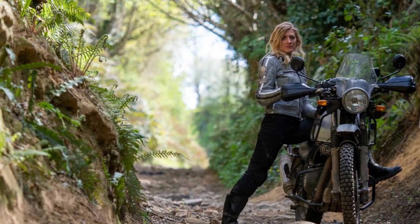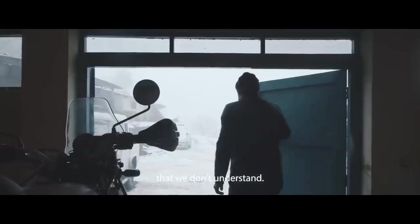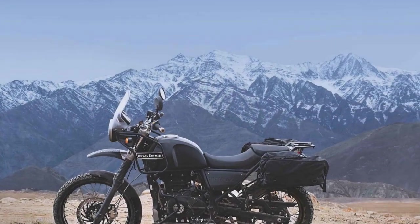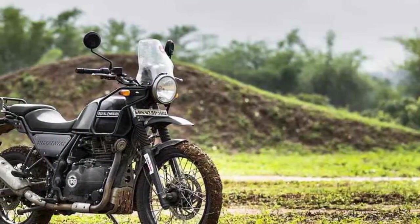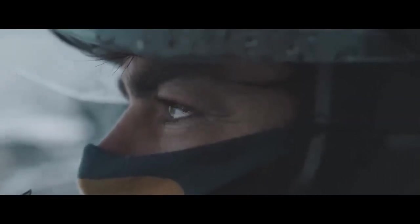At the heart of the Royal Enfield Himalayan is a 411cc single-cylinder, air-cooled engine that delivers 24.3 horsepower and 32 newton meters of torque. While these numbers may not seem groundbreaking, they are well-suited to the Himalayan's intended purpose as a versatile adventure motorcycle. The engine's power delivery is smooth and linear, making it ideal for both highway cruising and off-road excursions. It may not have the brute force of larger engines, but it compensates with its manageable power band, making it accessible to riders of various skill levels.